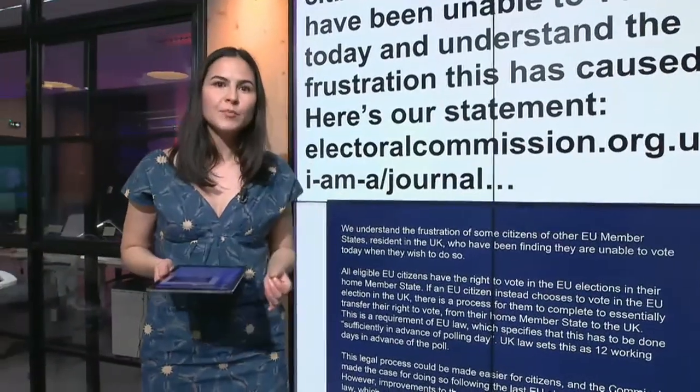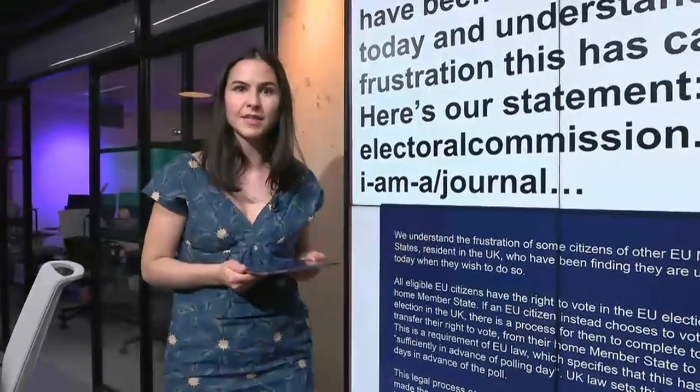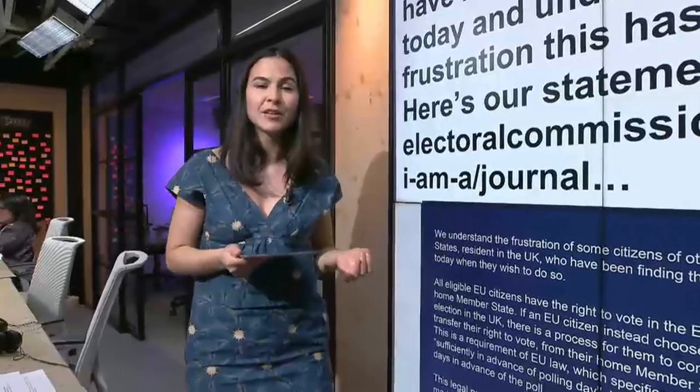So what should have been an extra step to protect the integrity of these elections has become a nightmare, with many saying that this could challenge the validity of these elections in the UK.